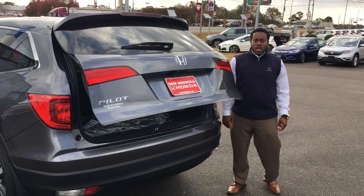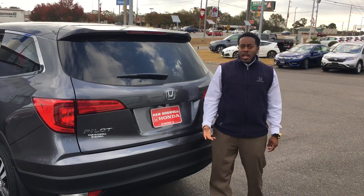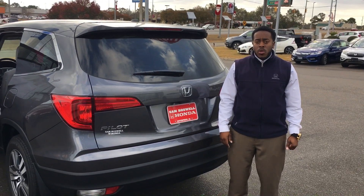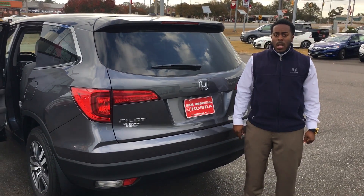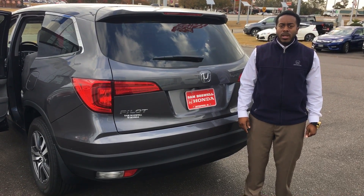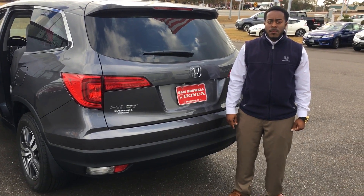Once again, my name is Justin Leverett, I'm with San Boswell Honda. My job is to save you the most time and money — that's part of the reason why I'm sending you this short video. If you would, give me a call at your earliest convenience at 334-389-1663. Thanks, looking forward to hearing from you soon.